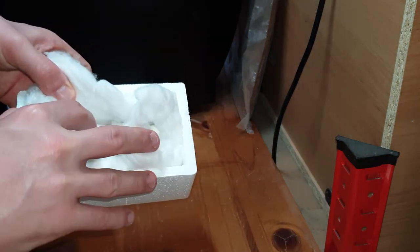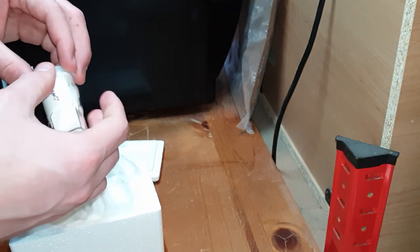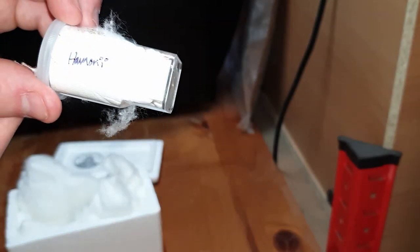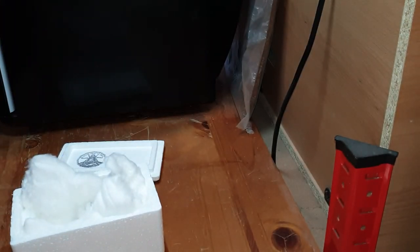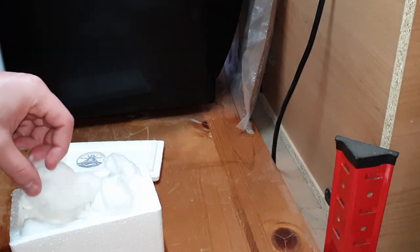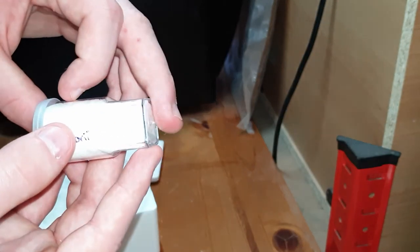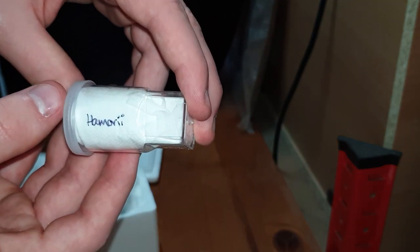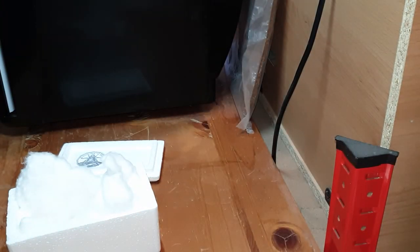Inside we should have two Brachypelmas. This is Brachypelma hamorii — I think it was the four to six centimetre. The only ones I've had of this species before have been slings, so I decided just to get two as I really like them. They're quite a stereotypical first tarantula. I've had almost all the Brachypelma species as adults except for the hamorii. And so if one of them's male and one of them's female, I might possibly even breed them.